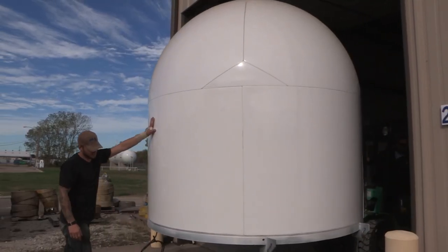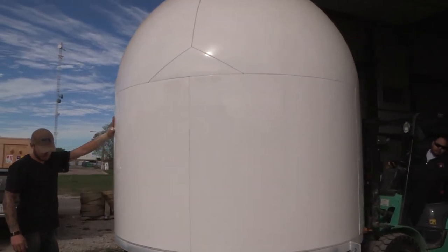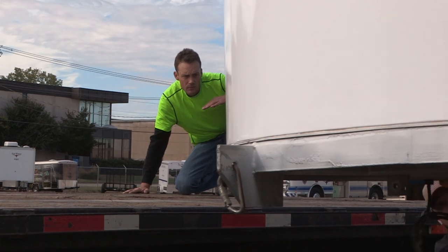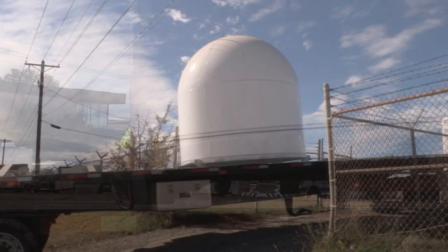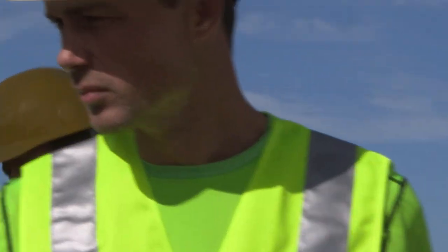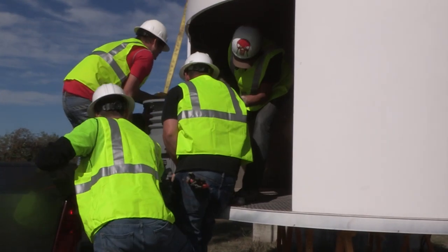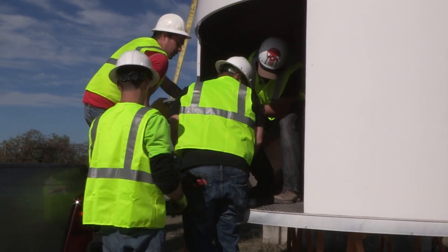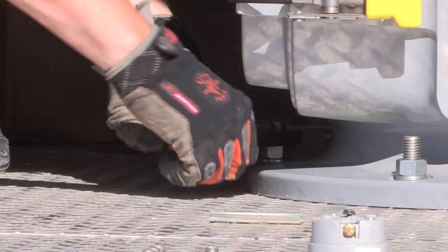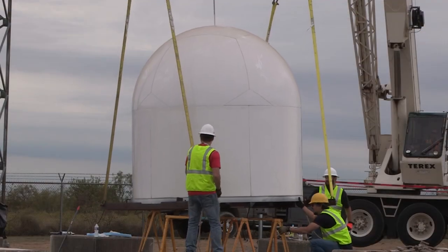A few days later, engineers move the radar dome, a fiberglass enclosure used to protect the revolving radar unit while it sits atop the tower. While the large dome only weighs about 200 pounds, the radar itself is much heavier and fragile. It takes several men to lift the radar unit and move it safely into place inside the dome. Once the radar unit is secured and wired, the dome is ready to be lifted to the top of its tower.